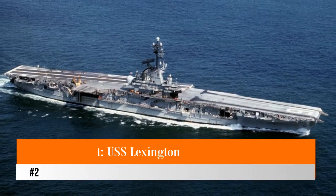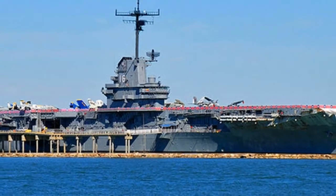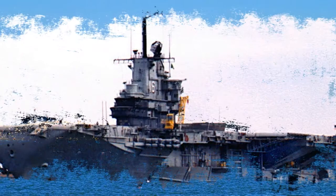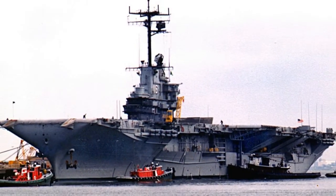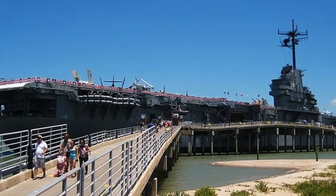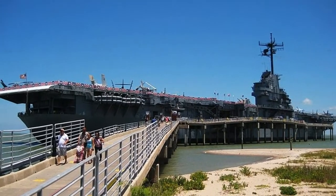Number two: the Blue Ghost, USS Lexington. Commissioned in 1943 and a major player in the Pacific theater of World War Two, the massive aircraft carrier USS Lexington should be part of any visit to Corpus Christi. Now a naval museum, the Blue Ghost was so named for her dark blue camouflage and Japanese claims to have sunk her, only to have her appear in action elsewhere.